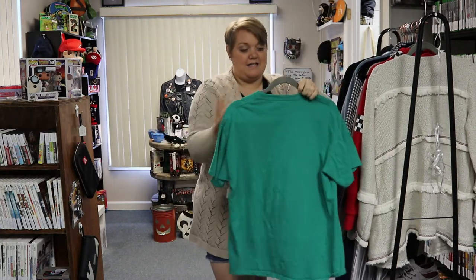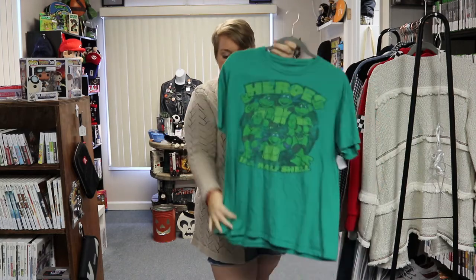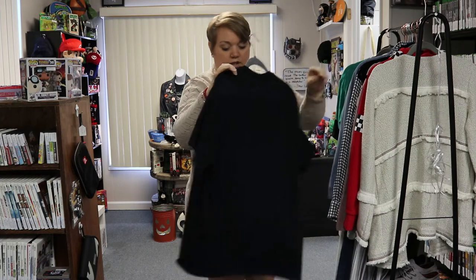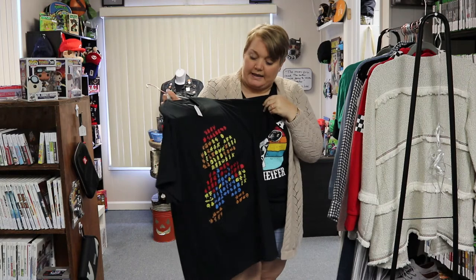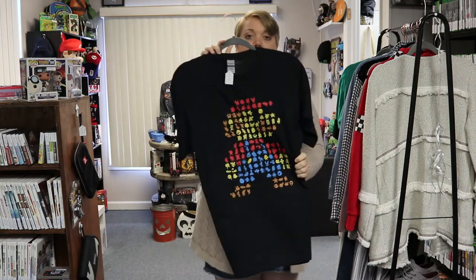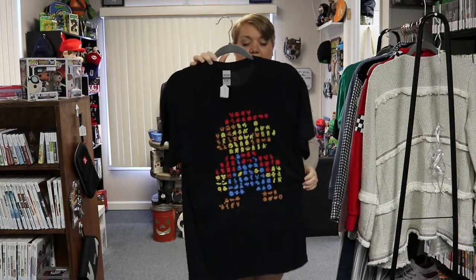Next, we have a Teenage Mutant Ninja Turtles Heroes in a Half Shell short sleeve green t-shirt. This is a medium and also $9.99. And then this t-shirt is new without tags — it's just a Mario graphic. It came from one of those little subscription boxes, and it has all the little characters from the Mario games making a really cool collage of Mario silhouettes. This one is also $9.99 and a medium.